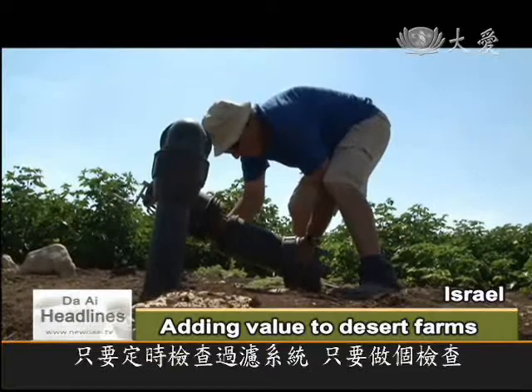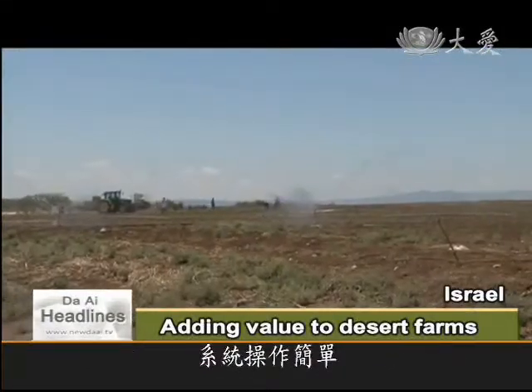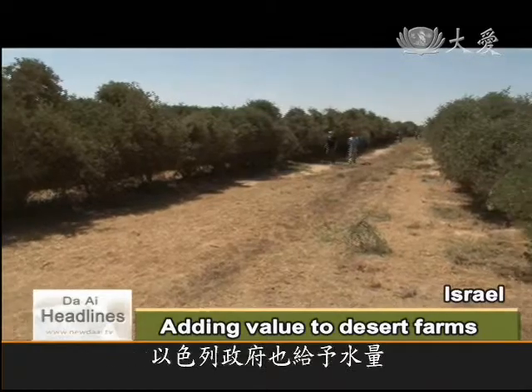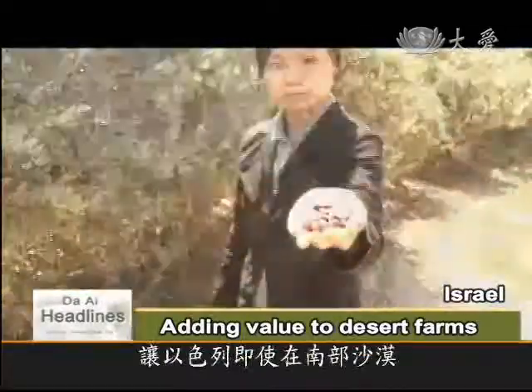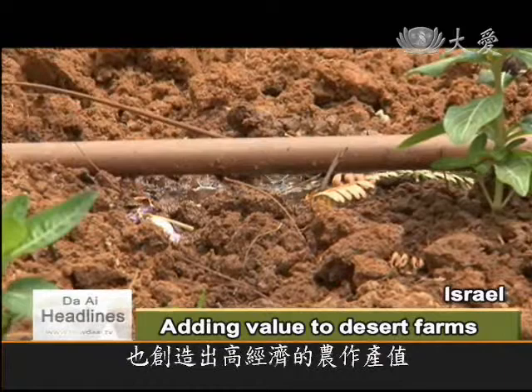As long as the filters are regularly checked, very little maintenance is needed and the system is easy to operate. To encourage farmers to use recycled water, the government sells it at almost three times cheaper than the regular price. The combination of drip irrigation and recycled water is helping farmers grow economically valuable crops in the arid desert of southern Israel.